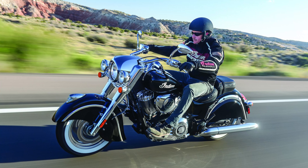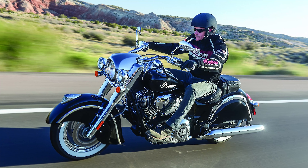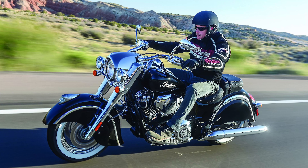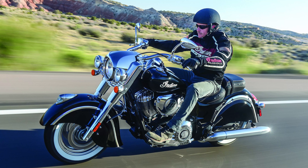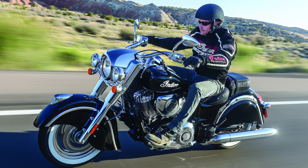I find this release from Indian to be very interesting. Indian chiefs, until now, were expected to come with at least three more headlights than socially acceptable. You expected the fenders to be humongous. You also expected the headlight shroud to cover the entire moon, but all of that seems to have changed now, even if this is one of Indian's heritage models.